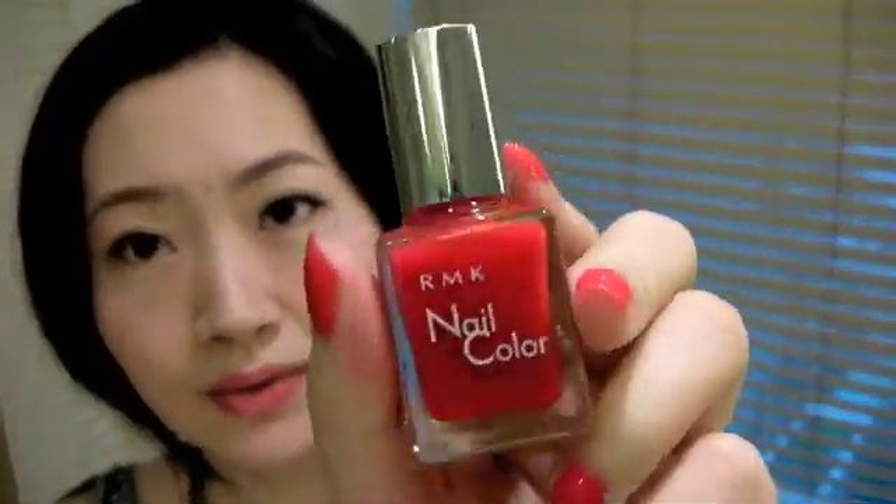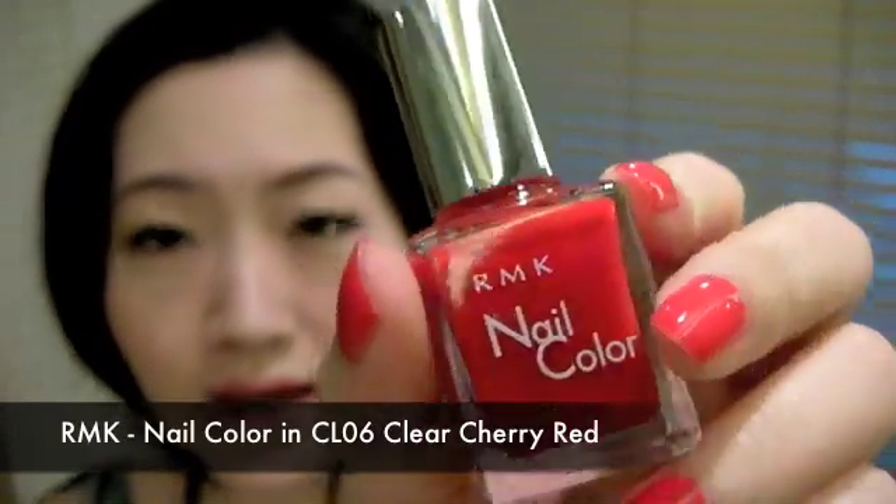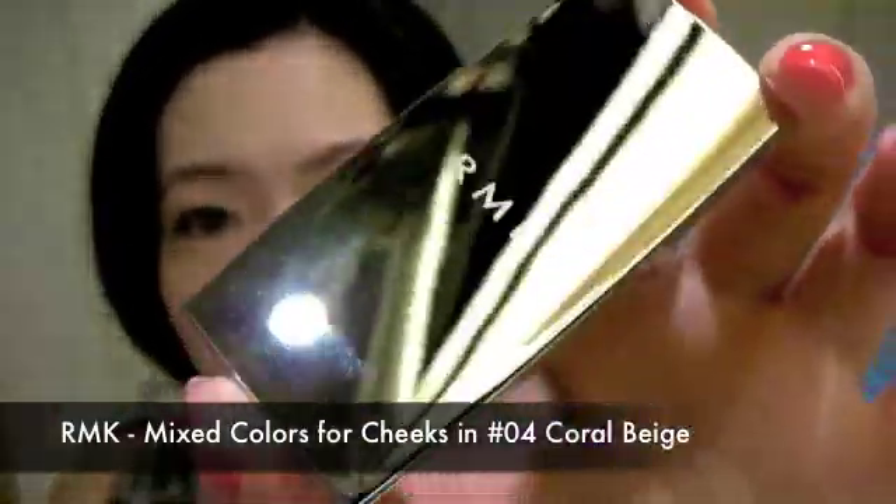Now let's move on to RMK. I got this nail color which I'm wearing right now — DL06. The color is so pretty, I've been looking for a red like this, very fresh, very crisp.